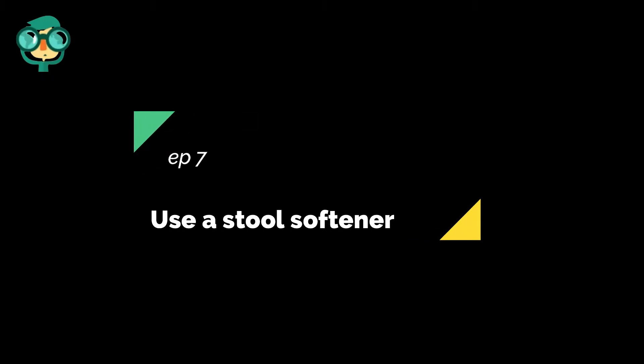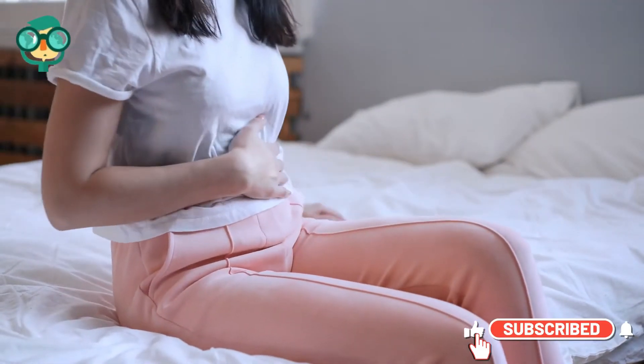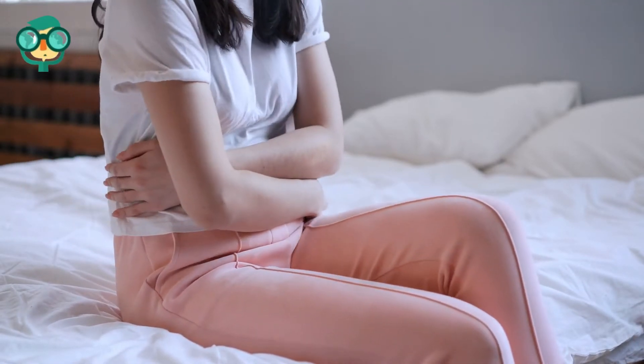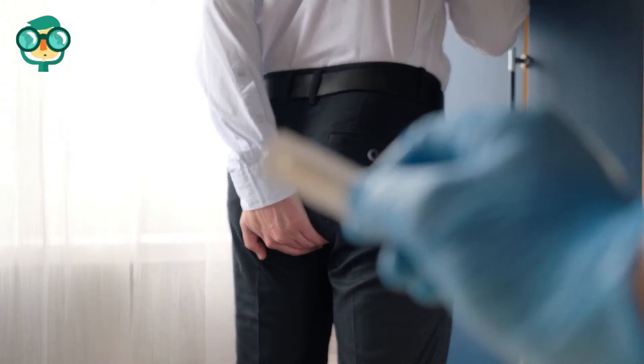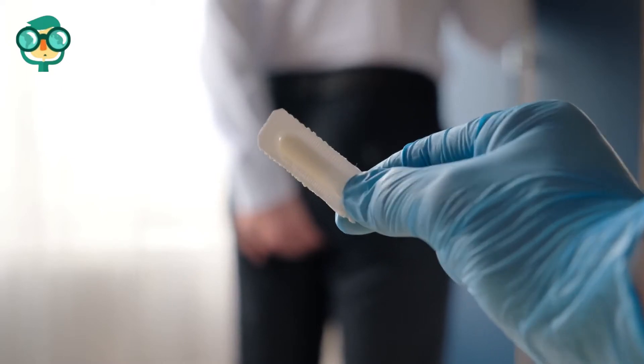The seventh step is use a stool softener. One common cause of constipation is dehydration, which can cause hard stool. Using a stool softener, such as docusate sodium (Colace) or docusate calcium (Surfak), can moisten the stool by pulling water from your intestines. This allows the stool to exit your body more easily.